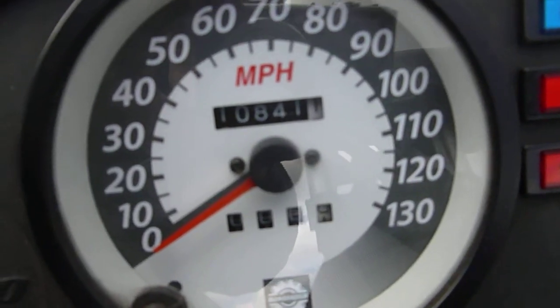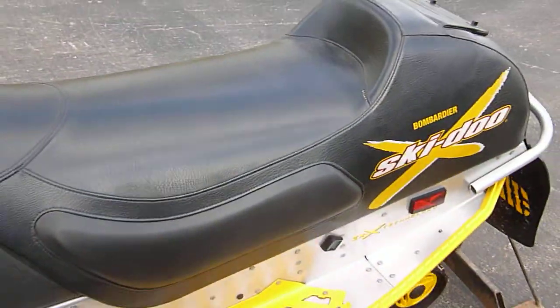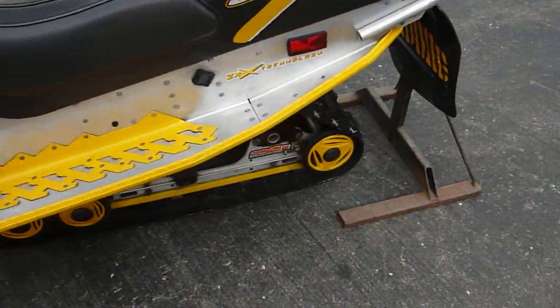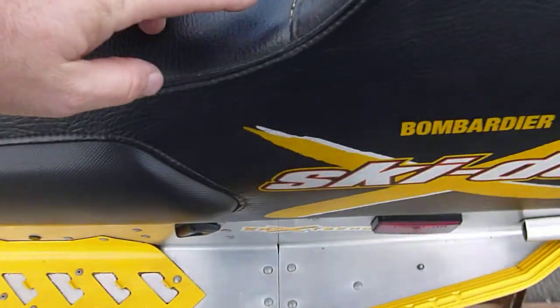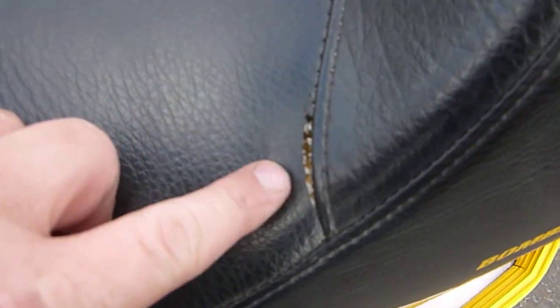The machine has 10,841 miles reading on the odometer. It has the X-Edition seat. Track is in rough shape — got a lot of nicked lugs it looks like. It is stretched here, but not completely ripped apart on the seat, and other than that the seat is in really nice shape.